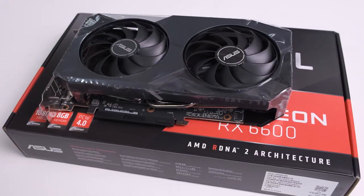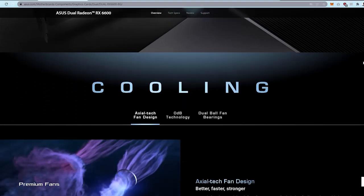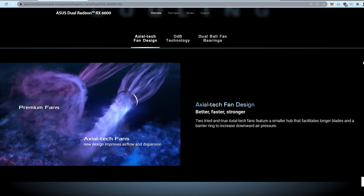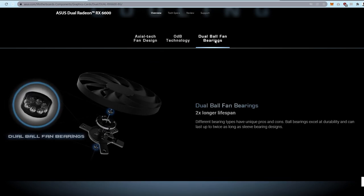First is the cooler design. It's a dual-fan configuration, and ASUS calls it the Axial-tech fan design. It's engineered to maximize downward pressure, so heat dissipation is directed precisely onto the heatsink fins rather than dispersing everywhere. This results in really manageable temperatures, which is exactly what we observed during full load testing.